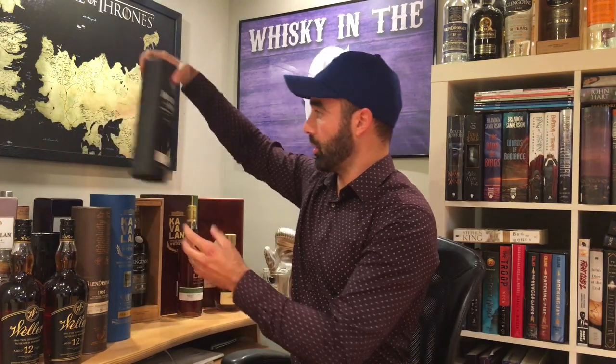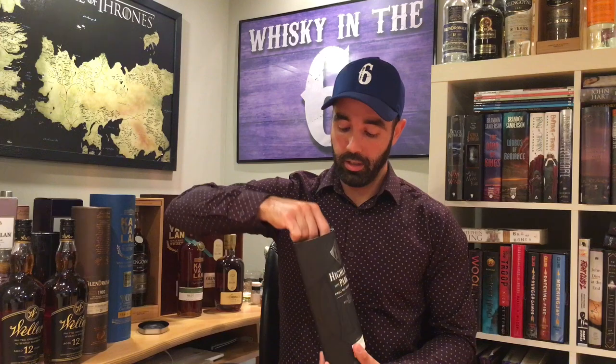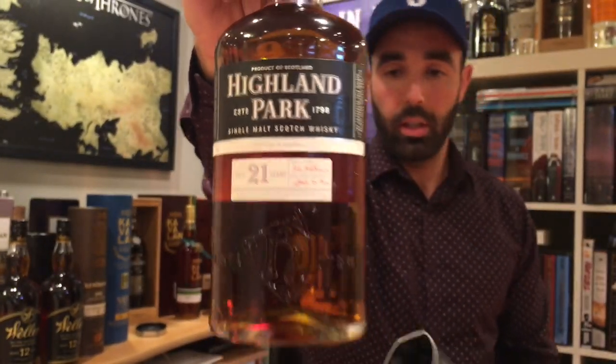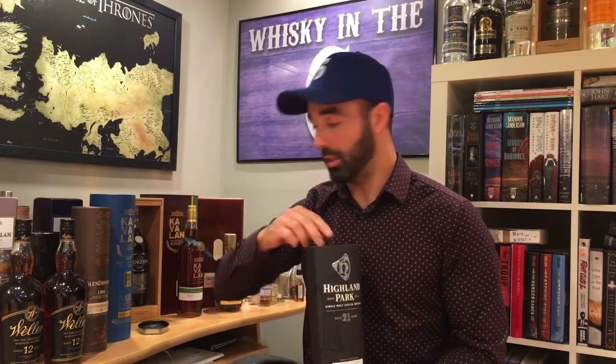This Highland Park 21 year old — I had an opportunity to try it with Nicolas Villalon, the Ambassador of Highland Park and Macallan. I haven't opened my personal bottle yet because they are running out. They are no longer making the 21 year old. If you like a light peat in a beautifully sherried whiskey, this is the one for you.